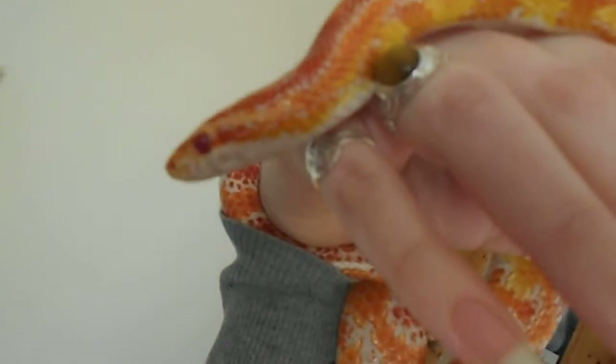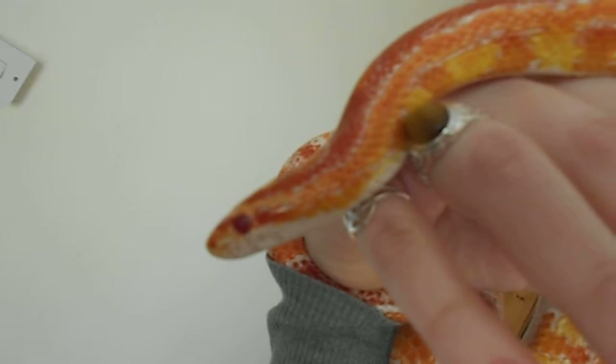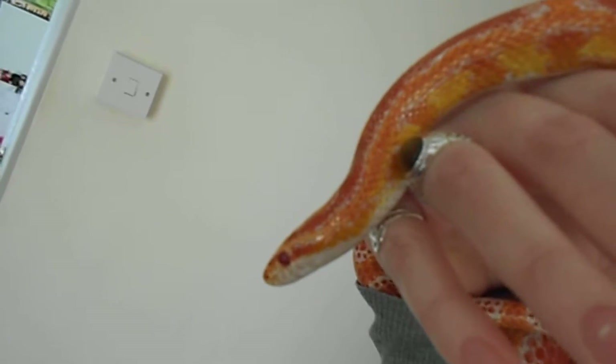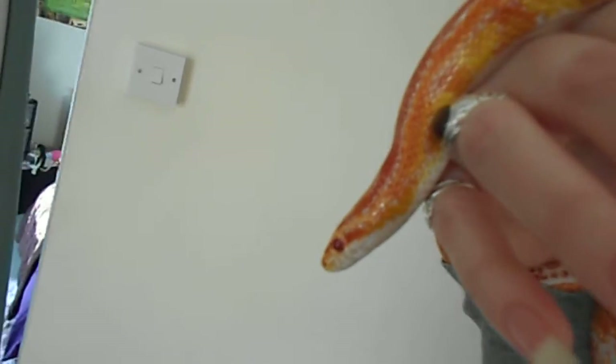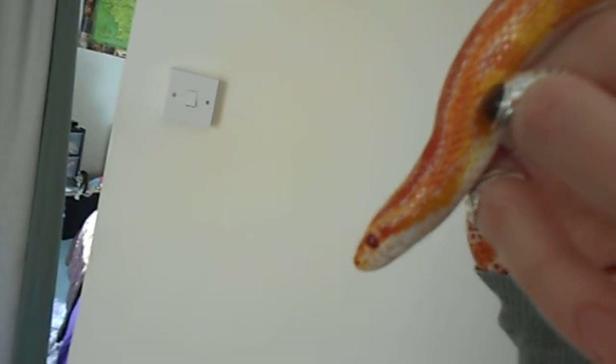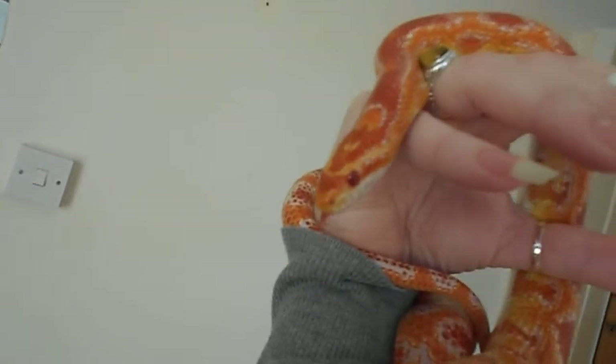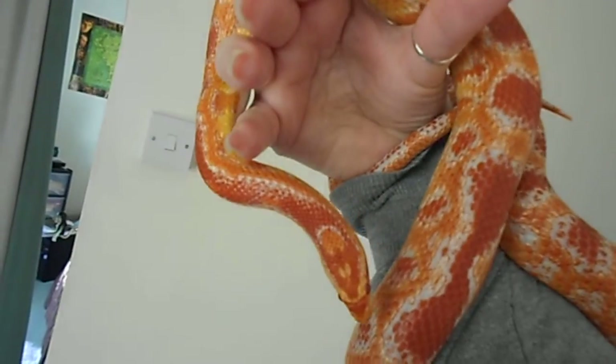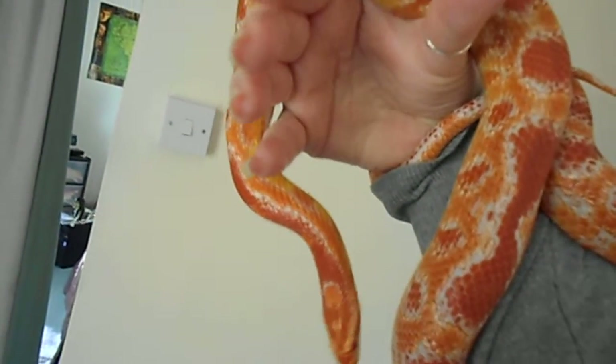Let's face her to the light — there we go, that's a bit better. She's gone very still at the moment. She fed just a few days ago, so I'm holding her with caution — don't want any poops. But yeah, she's gorgeous. I love her colors and her patterns and everything.